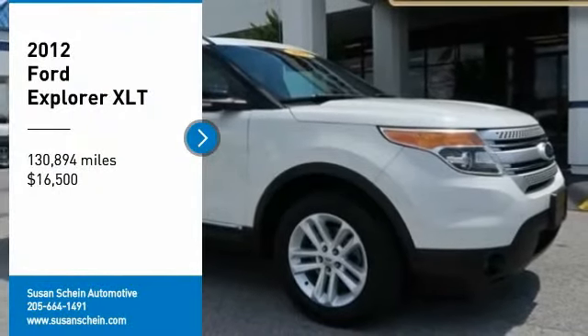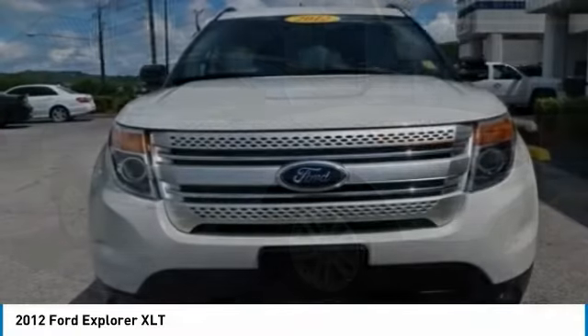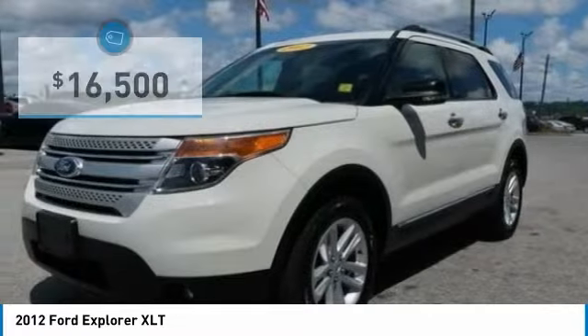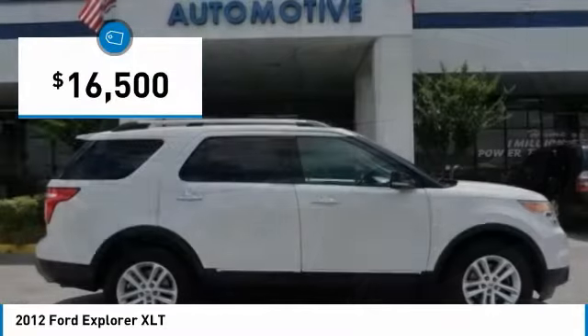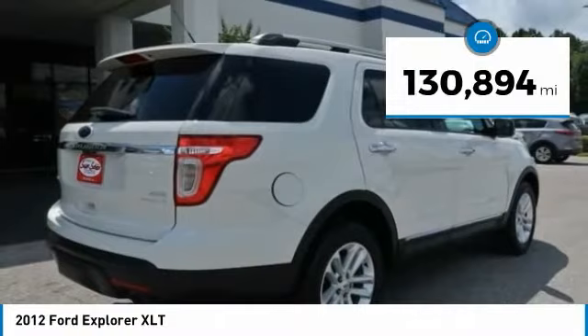We are pleased to show you the 2012 Explorer. You've got a lot of capabilities to call on in a Ford Explorer. Don't underestimate your choices. It's priced below $20,000, and this vehicle has less than 135,000 miles.